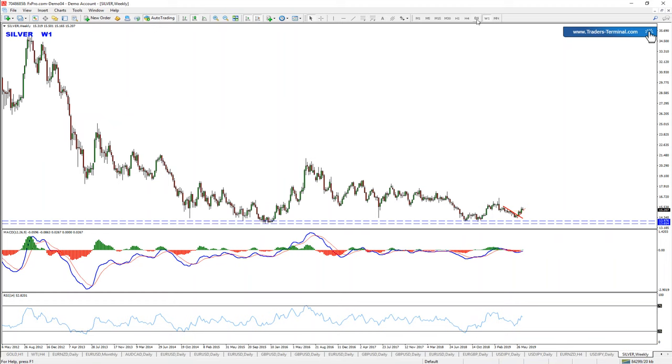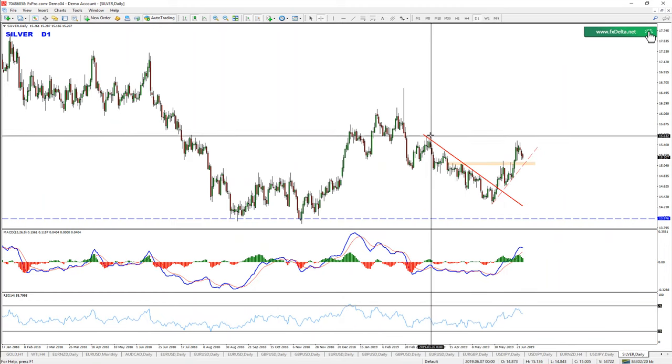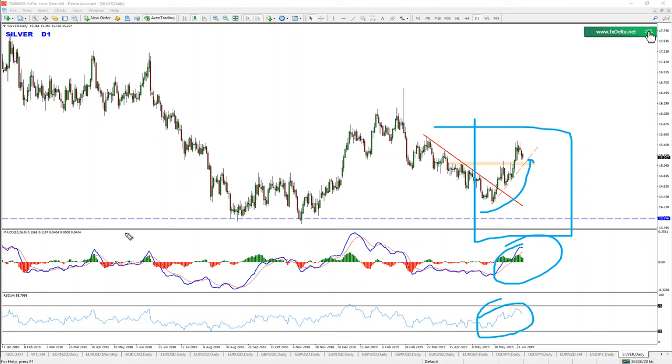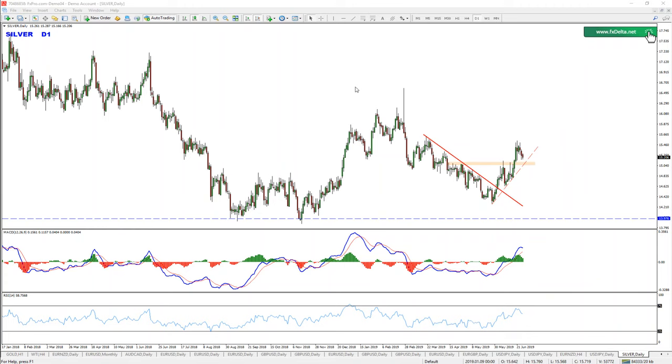Following up on the more recent price action, we got the breakout. As you can see, there is clearly some momentum — there are no signs against us anywhere confirming reversals. That means bullish it is.